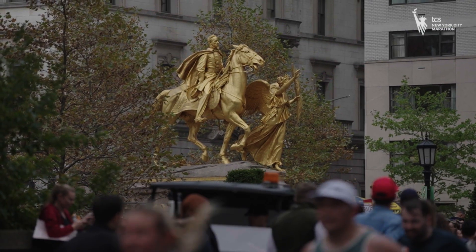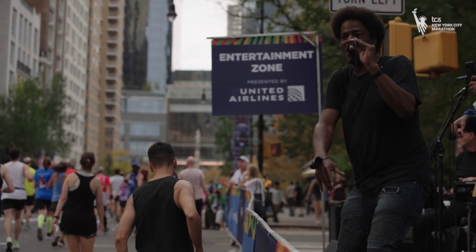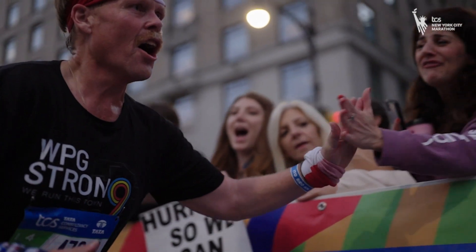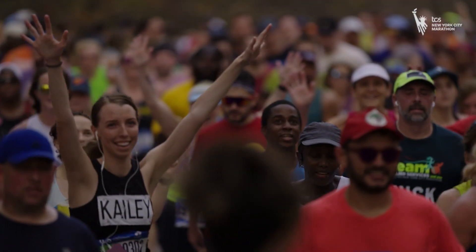Welcome back to Manhattan and the final few miles of the TCS New York City Marathon. You will run along Fifth Avenue up to Central Park for the final 2.2 miles. This is where you run with your heart and believe that yes, you can. The crowd will guide you along your way to the finish line. Runners re-enter Manhattan as they cross the Madison Avenue Bridge. Welcome to Fifth Avenue — a quick trip around Margaret Scarvey Park.